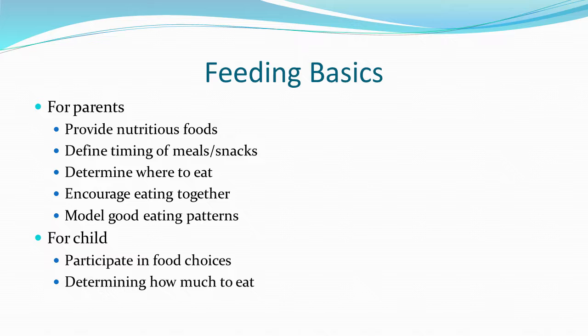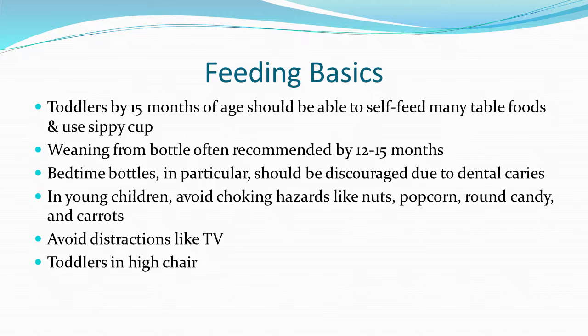By 15 months of age, toddlers can generally self-feed a lot of table foods and use sippy cups. Weaning from a bottle is recommended by 12 to 15 months of age — it becomes particularly important at night to avoid dental caries. Avoiding choking hazards like nuts, popcorn, candy, and carrots is standard advice. When kids are being fed, avoiding distractions like TV is a good idea, and toddlers should be in a high chair.